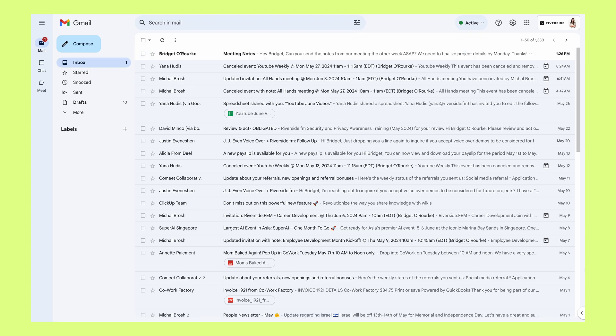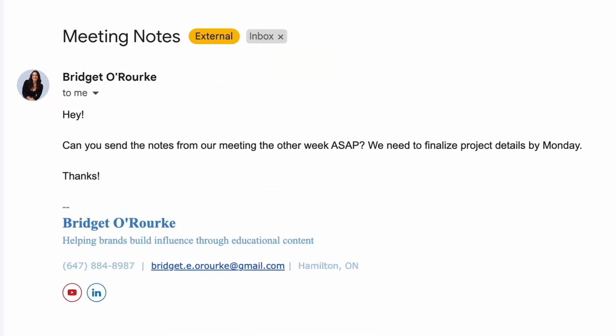Picture this. It's Friday afternoon, you're wrapping up the week, and then you get that dreaded email: 'Hey, can you send over notes from our meeting last month? We need to finalize the project details by Monday.'